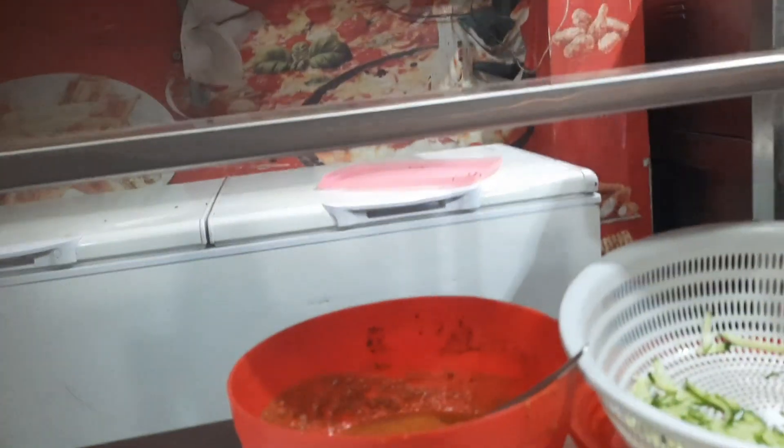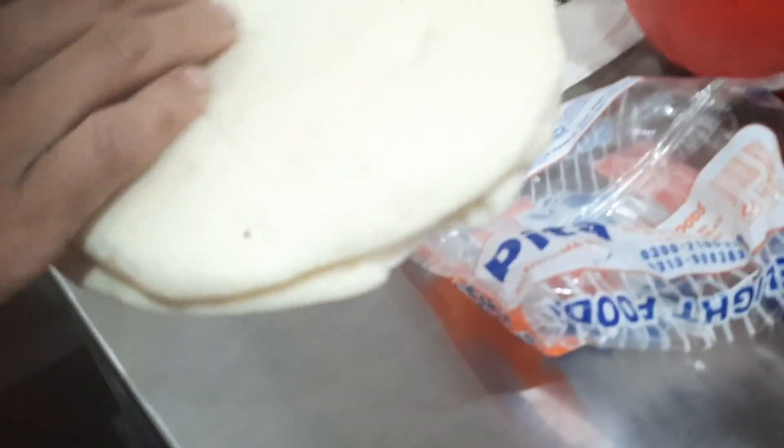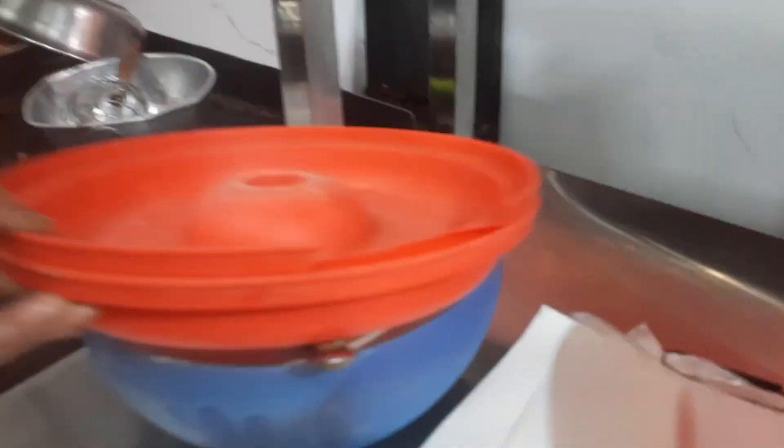Wow, fast food! And here we have a refrigerator. Now we will show you the best pizza. This is the pizza and this is the burger. Look at this salad — this is the sauce, this is white sauce, and this is chicken.